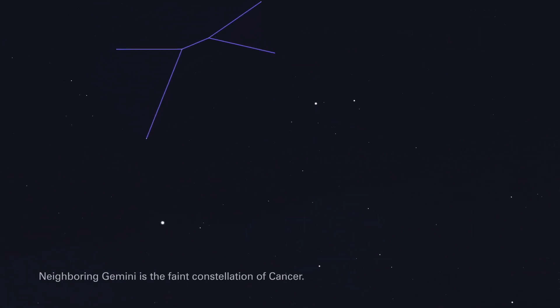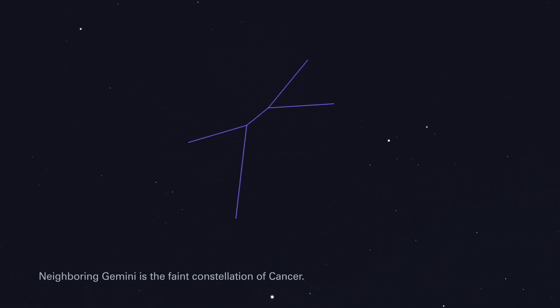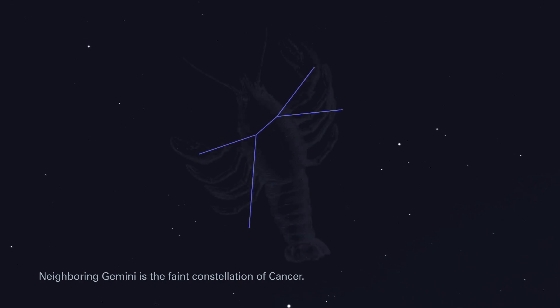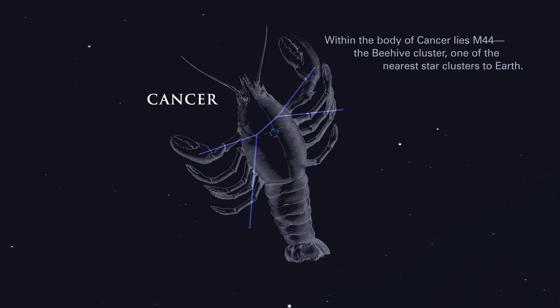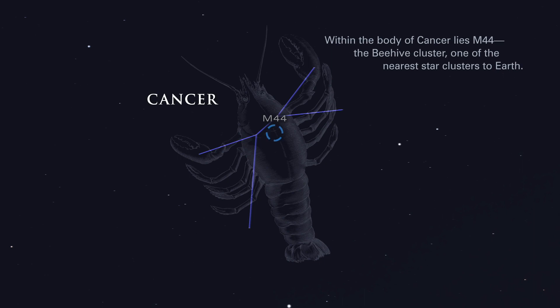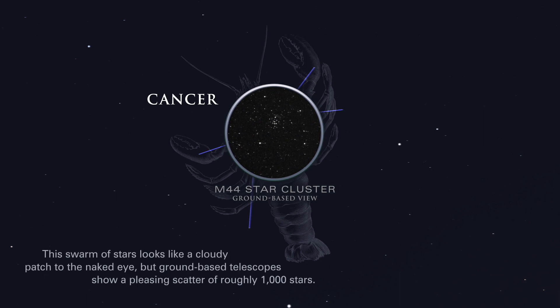Neighboring Gemini is the faint constellation of Cancer. Within the body of Cancer lies M-44, the Beehive Cluster, one of the nearest star clusters to Earth. This swarm of stars looks like a cloudy patch to the naked eye, but ground-based telescopes show a pleasing scatter of roughly 1,000 stars.